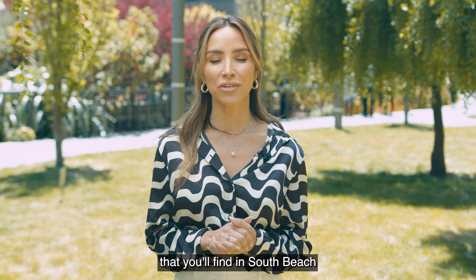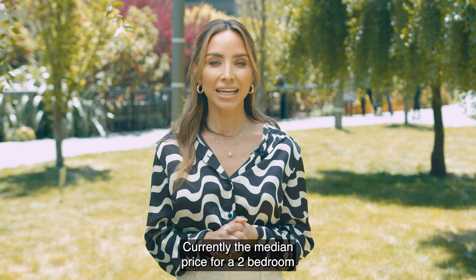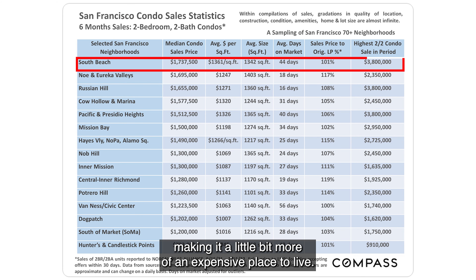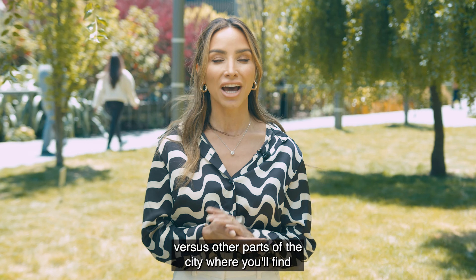Some of the types of homes you'll find in South Beach are a mix of new and older condo developments as well as conversion lofts. Currently, the median price for a two-bedroom, two-bath in South Beach is just over $1.7 million, making it a bit more expensive. A lot of the inventory in South Beach is new versus other parts of the city, which results in a narrower range in price per square foot and median price. South Beach does have some luxury units, some of which have traded for as high as $15 million in buildings like 181 Fremont. For more information on South Beach or any other neighborhood in San Francisco, subscribe to our YouTube channel or contact us at ruthkrishnan.com. Thanks for watching.